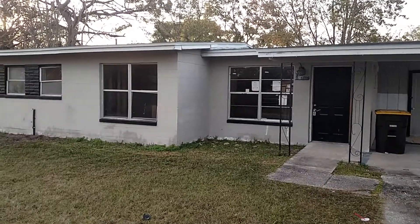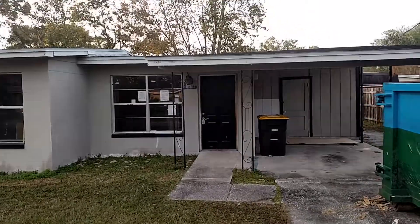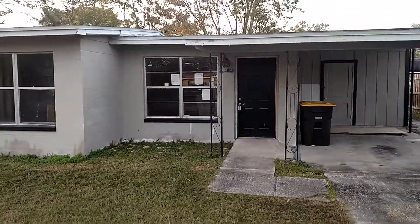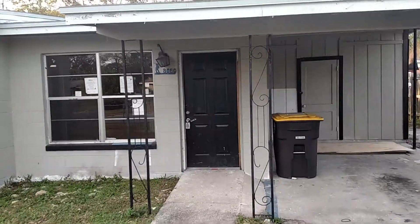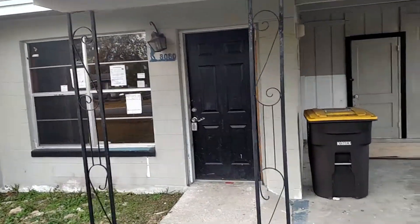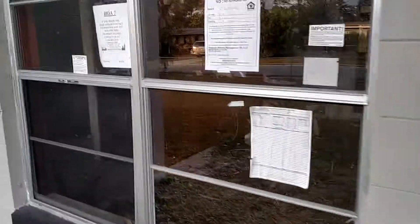It's early Sunday morning in early December, and we're taking a look at rental property number 10. We recently acquired this and we are doing a renovation on it. Things are just getting started, so we're at the early stage here.